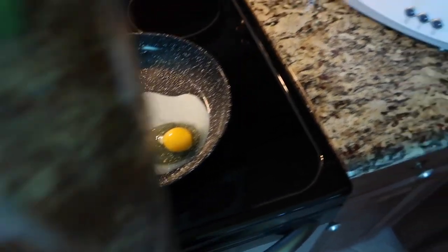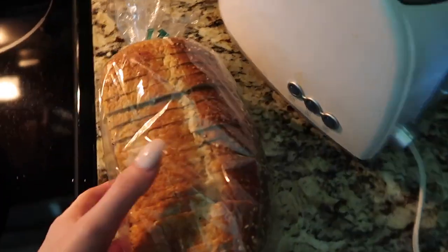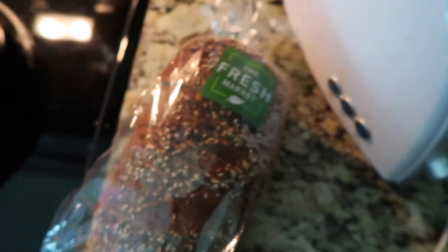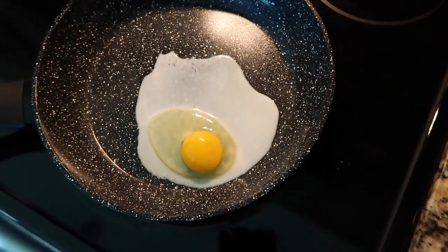While my egg is cooking, I'm going to take a slice of bread — this bread is from Fresh Market and it is an eight-grain loaf. It has the good kind of carbs that will really start your morning off well and it won't make you tired after eating it. So I'm going to toast this while the egg is cooking.